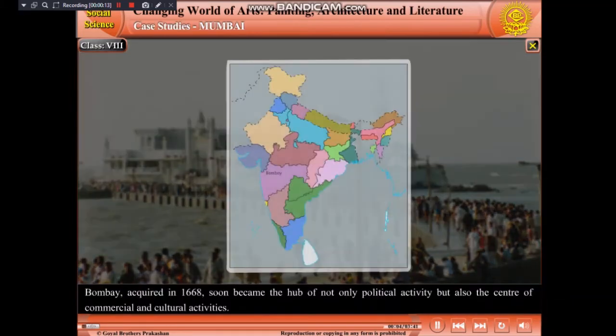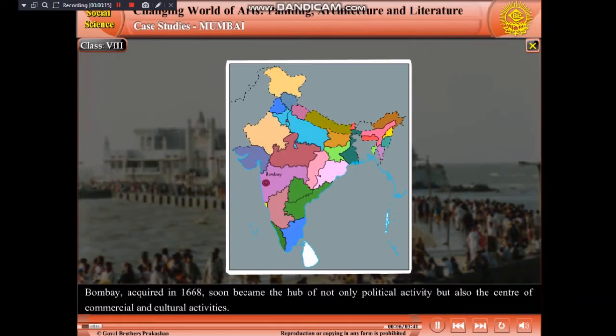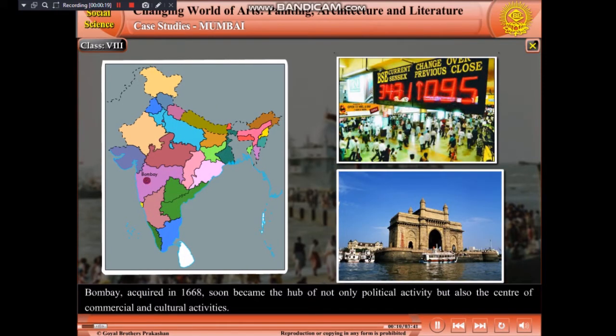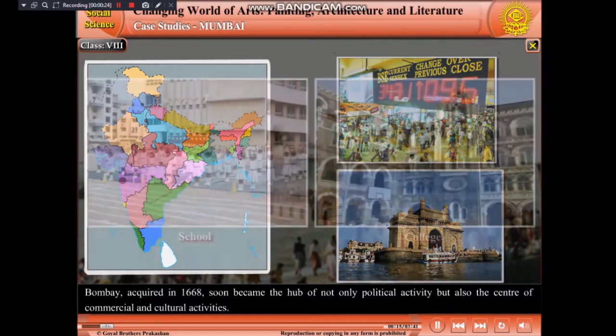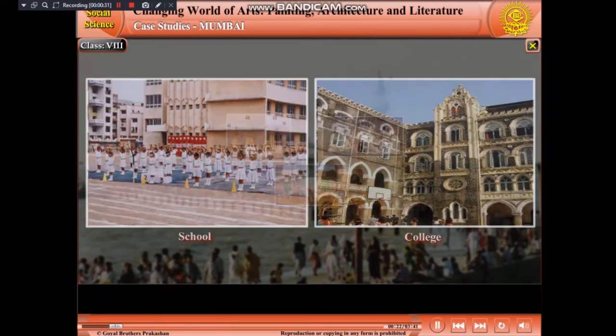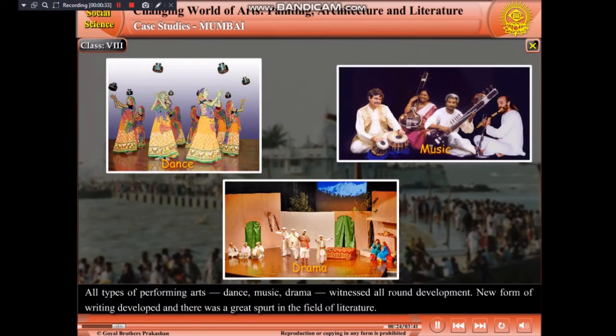Mumbai, formerly Bombay, acquired in 1668, soon became the hub of not only political activity, but also the centre of commercial and cultural activities. The opening of new schools and colleges provided better education facilities. All types of performing arts — dance, music, drama — witnessed all-round development. New forms of writing developed and there was a great spurt in the field of literature.